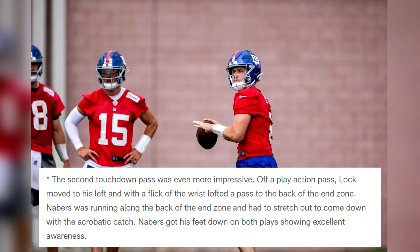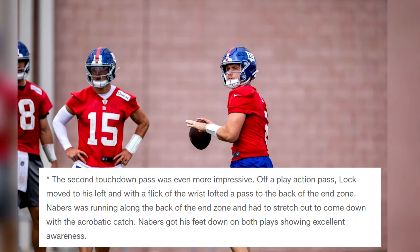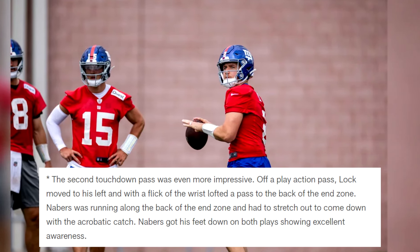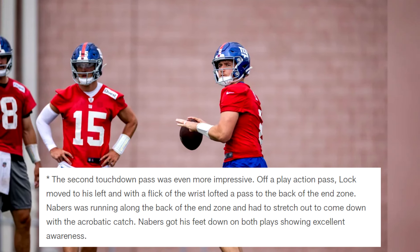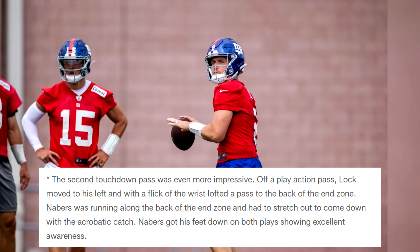Lock's second touchdown pass to Neighbors was even more impressive — off a play-action pass, Lock moved to his left and with a flick of the wrist lofted a pass to the back of the end zone. Neighbors had to stretch out for an acrobatic catch and got his feet down on both plays, showing excellent awareness. Lock was on fire, also hitting Jalen Hyatt and Isaiah Hodgins for touchdowns and likely would have gotten Robinson for a score as well.